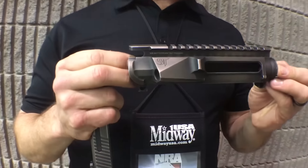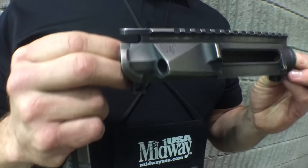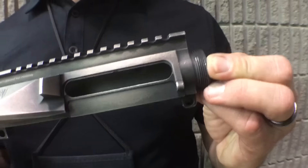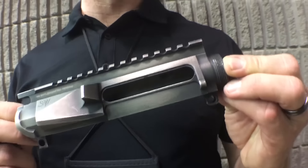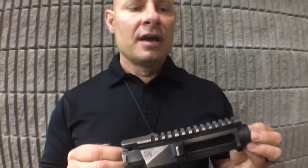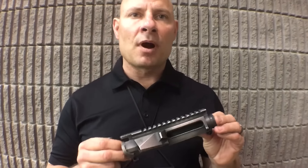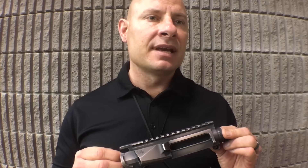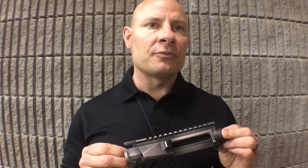We also apply this to aluminum. The properties of Nickel Boron on aluminum are great — it's a slicker gun, less buildup, they run and run and run. The problem is people don't want a silver AR, so we found a way to do our Nickel Boron Battle Worn on aluminum. It's an excellent product; you get all the wear characteristics and you're still holding that great Nickel Boron finish.